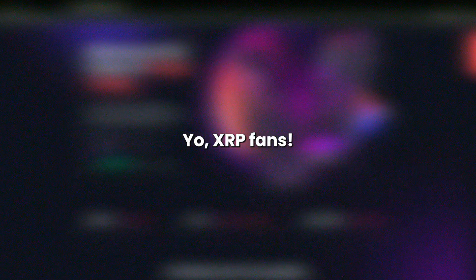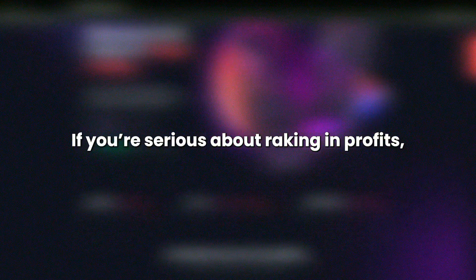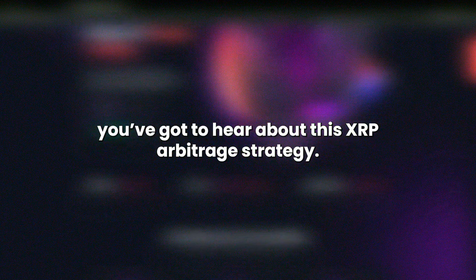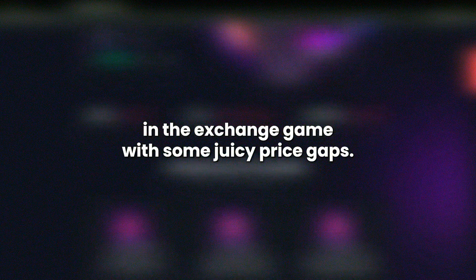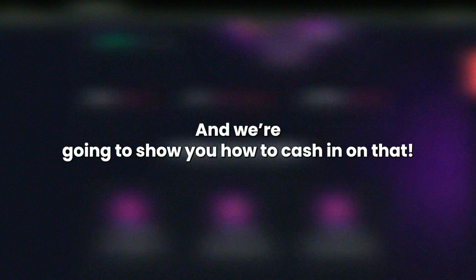Yo, XRP fans! If you're serious about raking in profits, you've got to hear about this XRP arbitrage strategy. Today we're diving into Kunex, a rising star in the exchange game, with some juicy price gaps, and we're going to show you how to cash in on that.